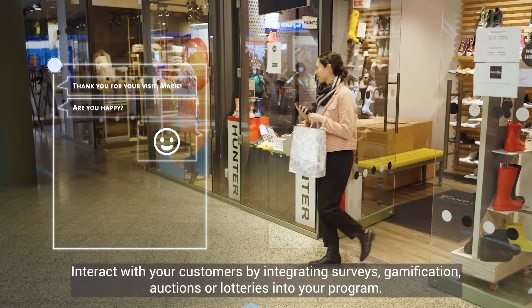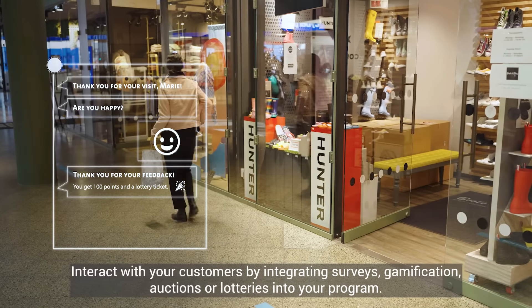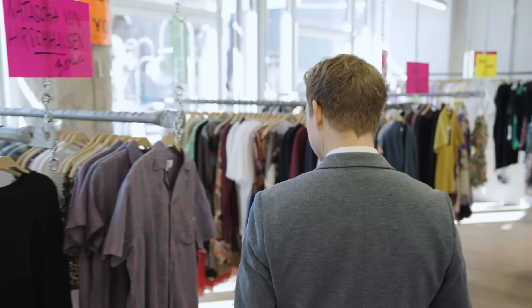Interact with your customers by integrating surveys, gamification, auctions, or lotteries into your program.